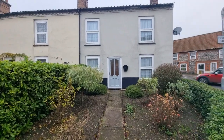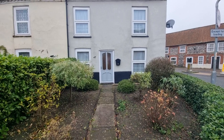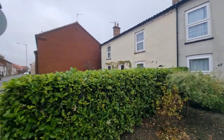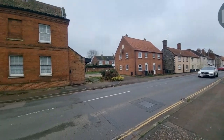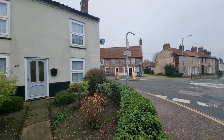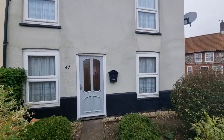We've got a garden to the front, path to the front door, shrubs and plants in the garden. The property is situated on London Street, which is one of the main roads in and out of Swatham. In fact, if you head in that direction, depending on how fast you walk, it's approximately a five or ten minute stroll and you're right in the town centre.